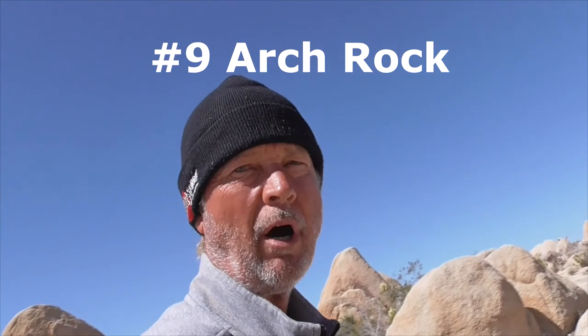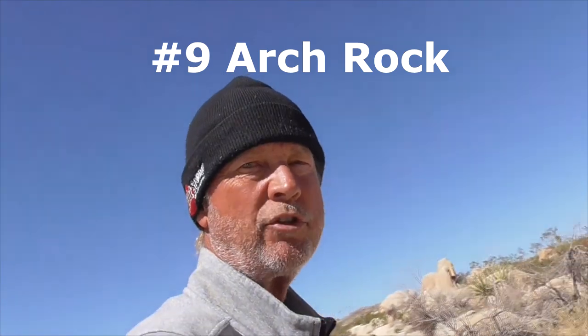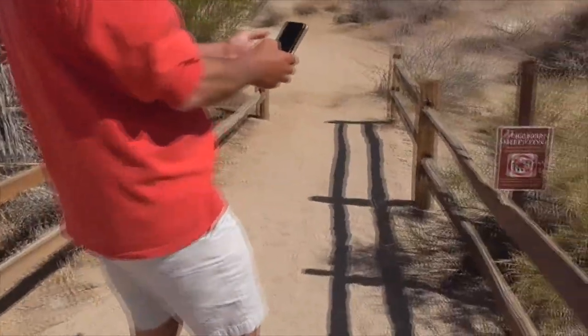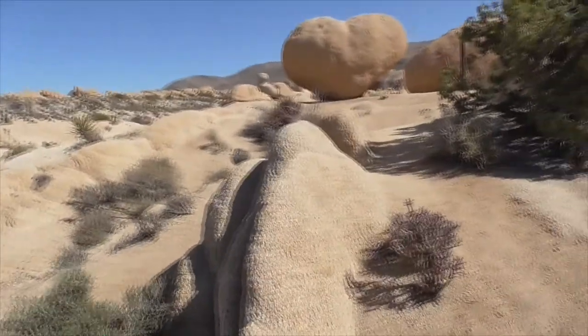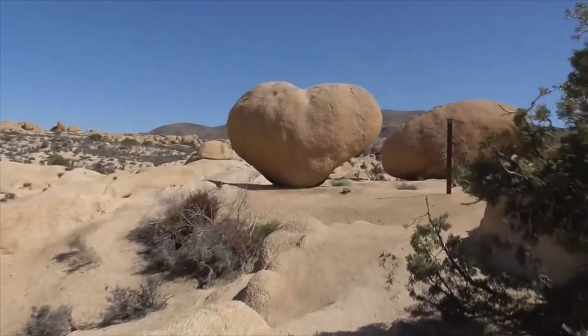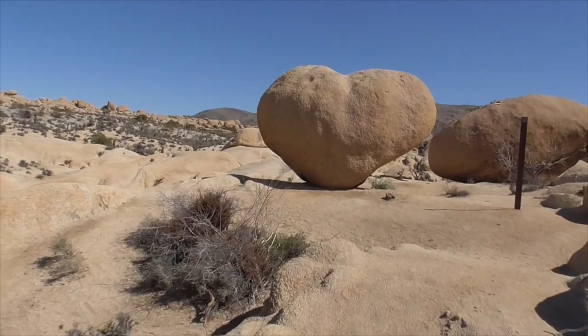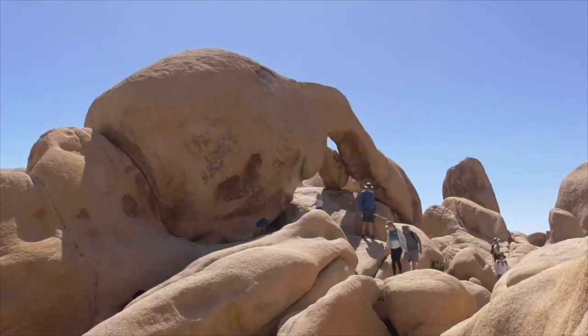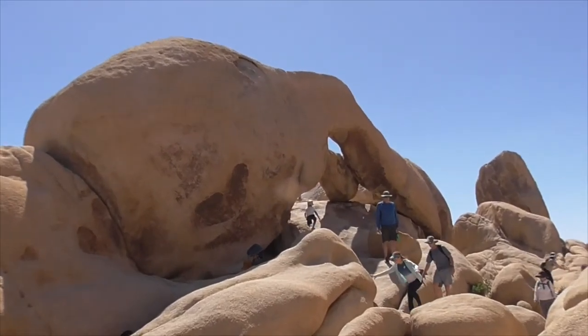We're going to head up to Arch Rock. You access the trail from the road or also from White Tank Campground. One of our must-sees on the Arch Rock Trail — make sure you stop by Heart Rock. And we'll continue on the trail to the end — this is Arch Rock, one of the key sites you've got to see out here in Joshua Tree.